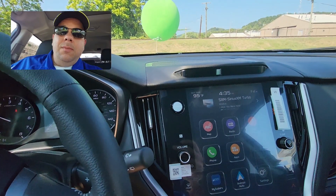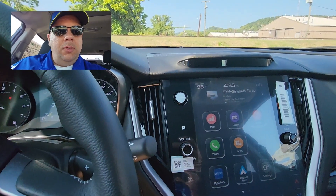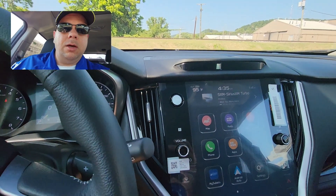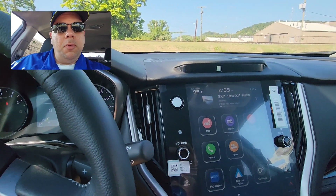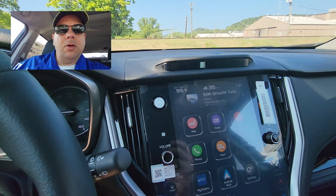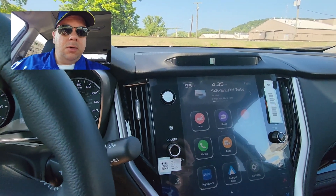I'm in a 2025 Subaru Outback that has wireless Apple CarPlay and Android Auto. Now if you have an older Subaru that doesn't have this, just make sure you plug your phone into the USB ports so you can use Apple CarPlay and Android Auto that way.